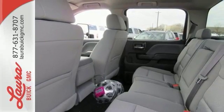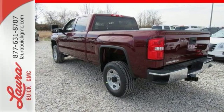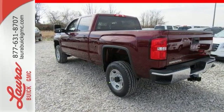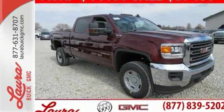The ride is built to handle it all with an automatic locking rear differential and stability track with proactive roll control. When you can't afford to second-guess if your truck can handle the job, your only choice is this Sierra. Take it for a test ride today.